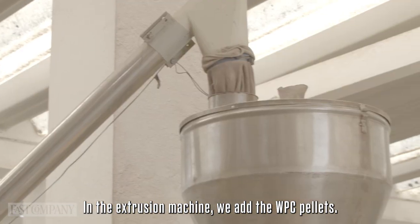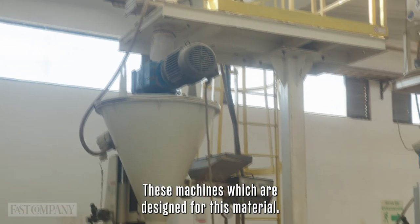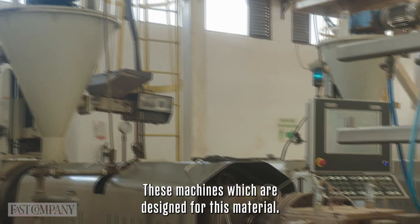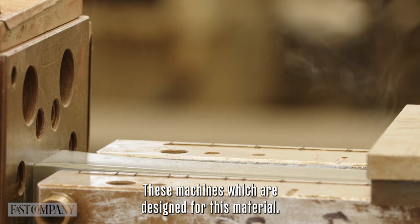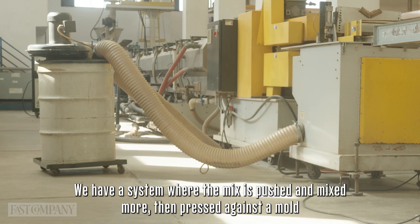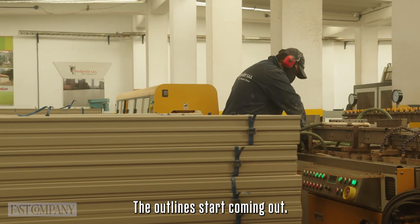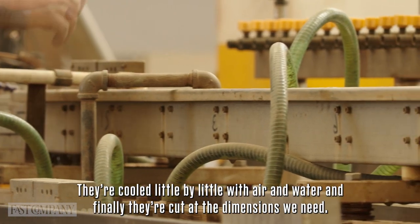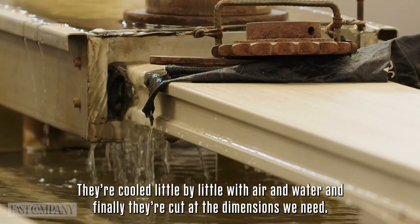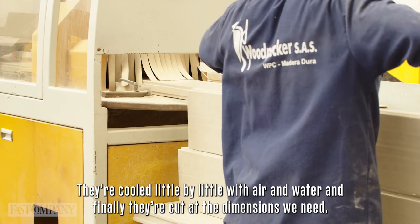In the extrusion, we add the pellets of WPC. These machines, designed for this material, have a system that mixes and pushes the mixture against a mold that we change depending on the profile we want to produce from WPC. The profiles come out little by little with air and water, and finally, they are cut to the dimensions that you want to have in the profiles.